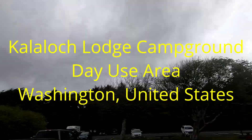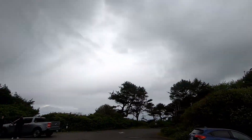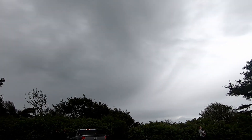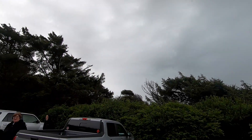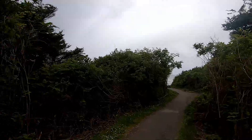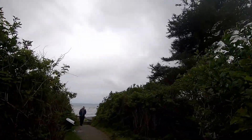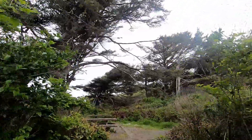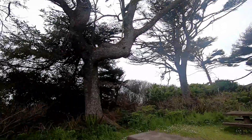Alright, we're at the Kalilok Lodge campground and this is the day use area. There's a beach trail. Looks like it's this way. There's some picnic tables over here, so you can come out here and have a little picnic with your friends and family.